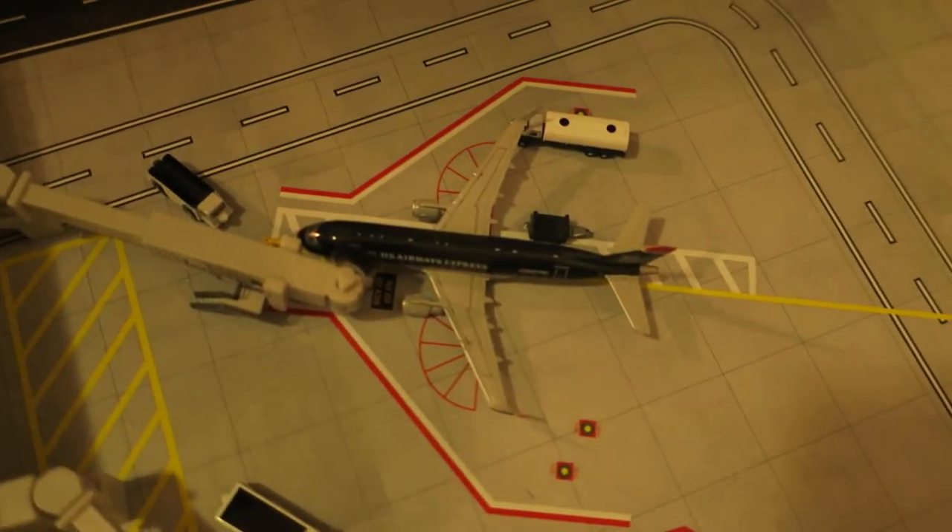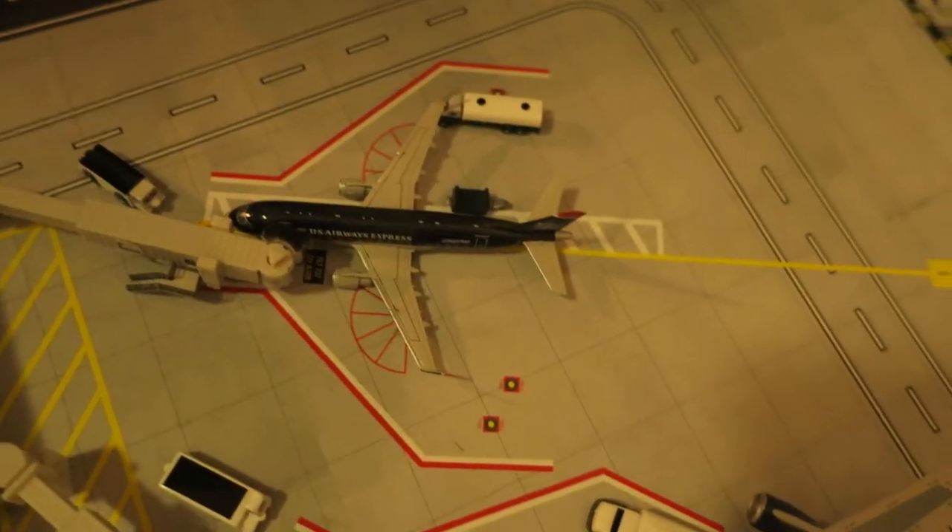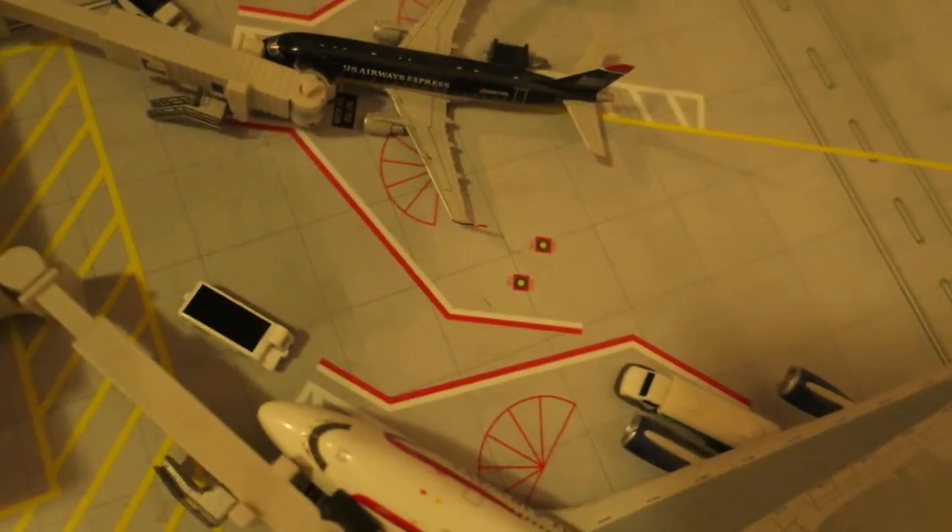Last but not least, at the terminal, we've got American Eagle ERJ170. This one's going to arrive from Phoenix and will depart back to Denver.